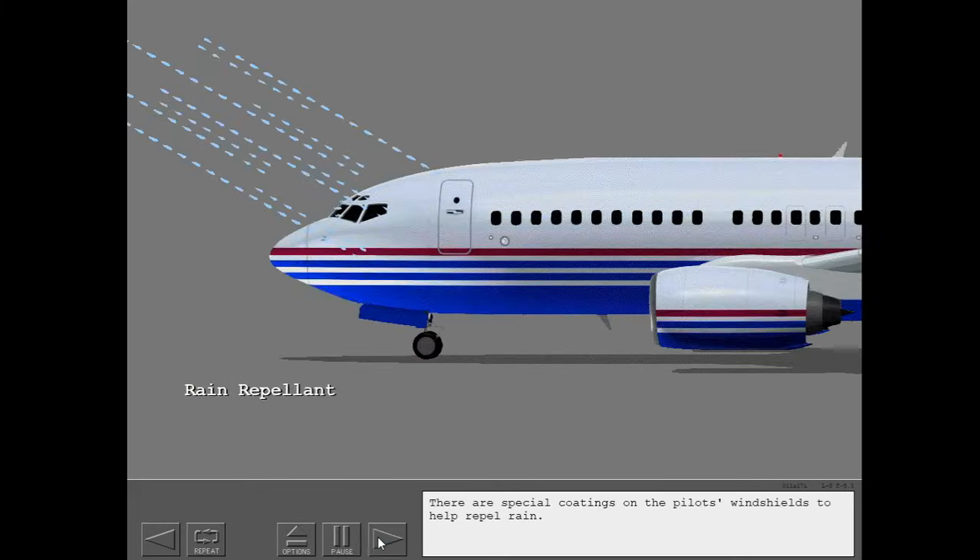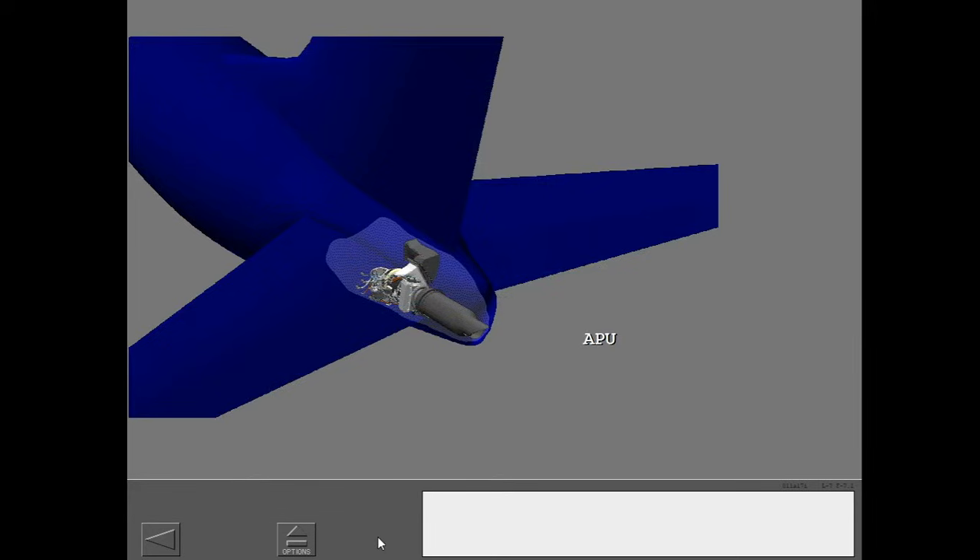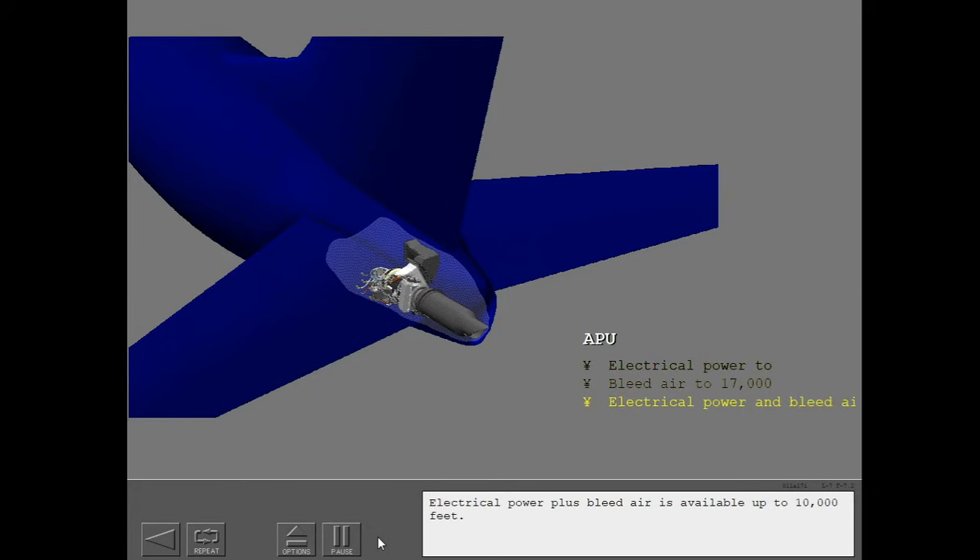There are special coatings on the pilot's windshields to help repel rain. An APU in the tail supplies electrical power on the ground and in flight at all altitudes. The APU also supplies bleed air on the ground at up to 17,000 feet. Electrical power plus bleed air is available up to 10,000 feet.